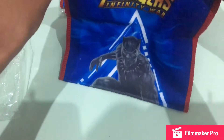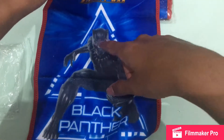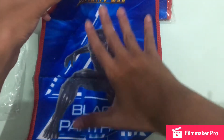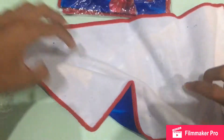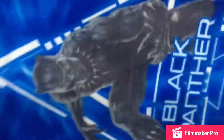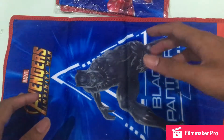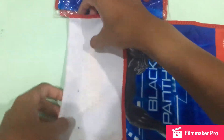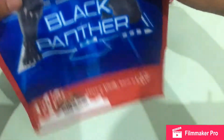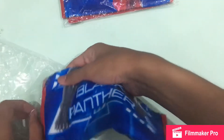I really hope that they have some type of purple kind of detail that Black Panther has inside Infinity War, because we see a lot of him with the purple kind of suit in the movie. I hope that we see that here. That is for the Black Panther.